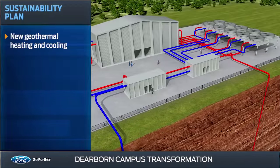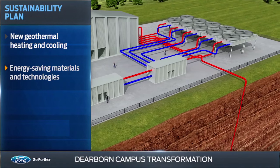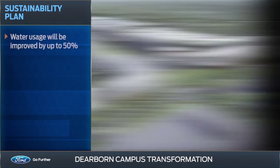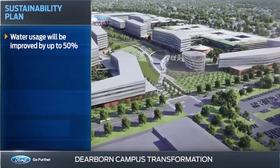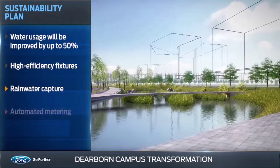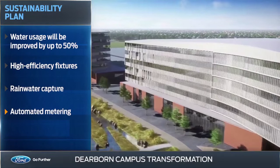The plan also includes new geothermal heating and cooling, along with other energy-saving technologies that will reduce annual energy use in the new buildings by up to 50%. Water usage will be improved by up to 50% by using high-efficiency plumbing fixtures, rainwater capture, and automated metering that monitors the overall system for efficiency and quality.